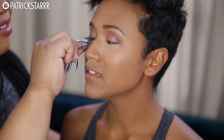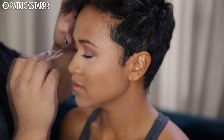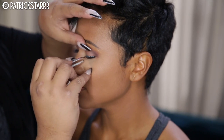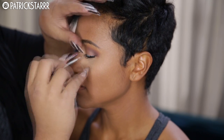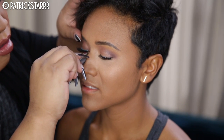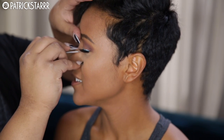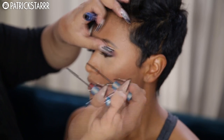Next I'm taking my Shu Uemura lash curler — it is the best lash curler ever — and I'm going to take Ardell eyelashes in the double pack wispy style. I'm going to apply some Duo glue and stack on lashes. I applied one pair, then a second pair, and towards the outer part of her eyes I stacked individual lashes one by one in medium and long lengths to create a very flirty, sexy, and shameless effect.